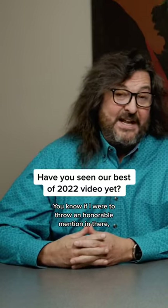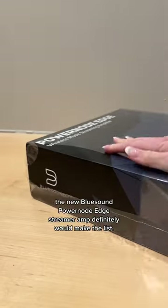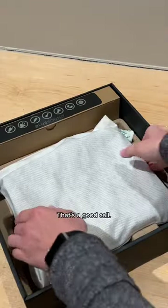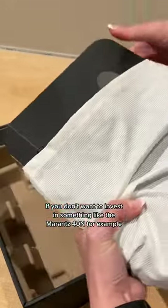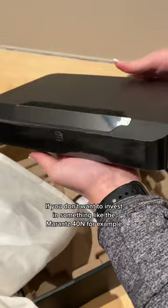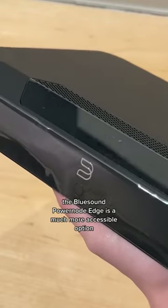If I were to throw an honorable mention in there, the new Bluesound Powernode Edge streamer amp definitely would make the list. That's a good call. If you don't want to invest in something like the Marantz 40N, for example, the Bluesound Powernode Edge is a much more accessible option.